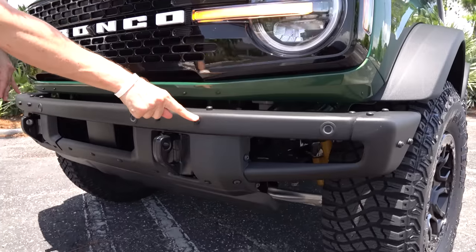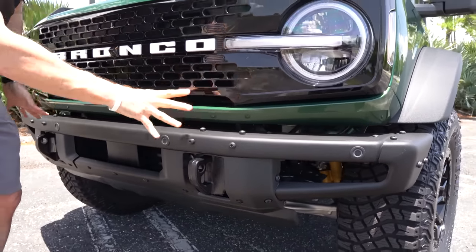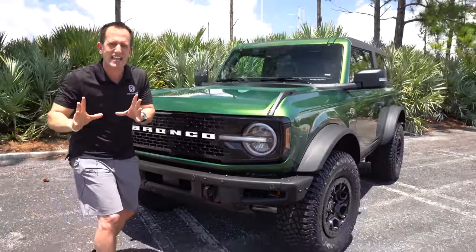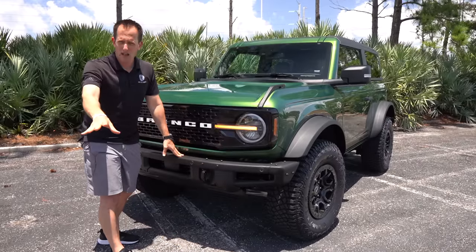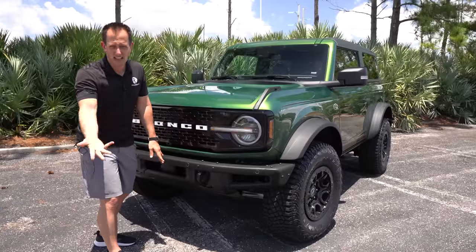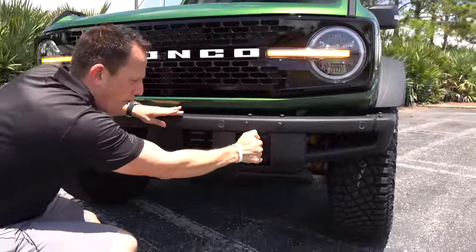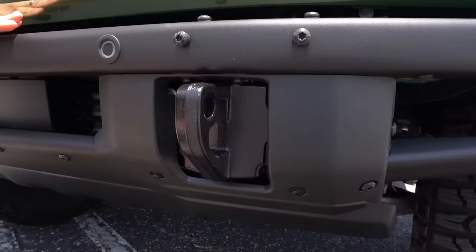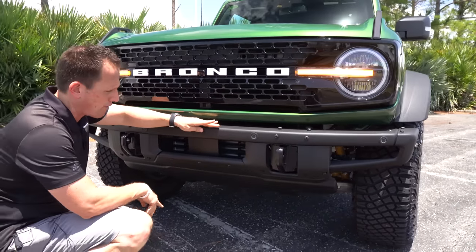This one has an optional modular steel bumper — and I'm zonking that because I feel it should have come standard on the top Wild Track trim. This is a full metal bumper. Ford has a cornucopia of accessories they want you to add: exterior lighting, a winch, and so forth — that's why the accessory screws are there. This comes standard with a plastic bumper, but I think the steel one should be standard. You do get these massive steel-reinforced tow hooks, which are impressive — you could almost drive through a brick house with these.